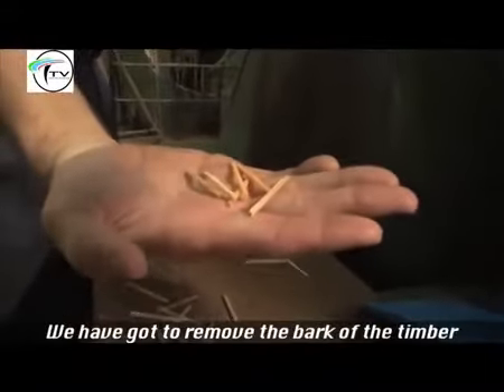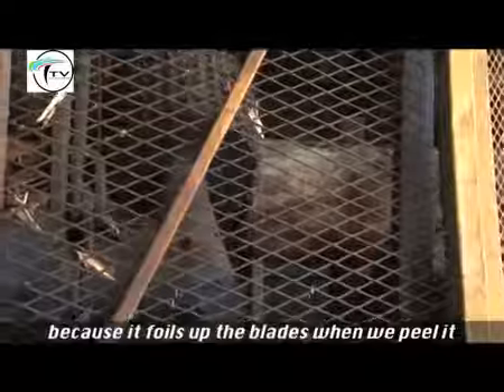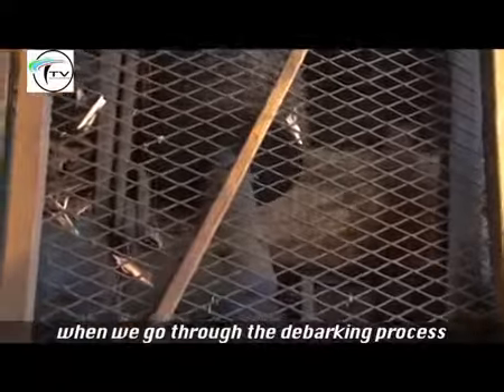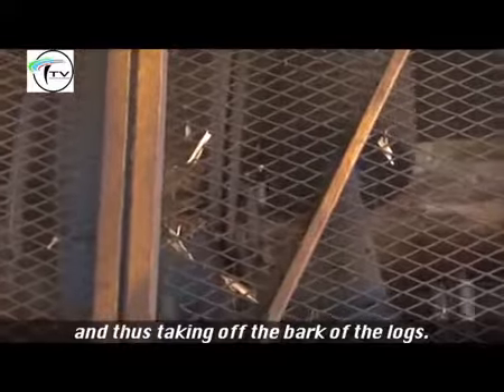We've got to remove the bark of the timber because that fouls up the blades when we peel it. When we go through the debarking process, there are blades that spin, and that takes off the bark of the logs.